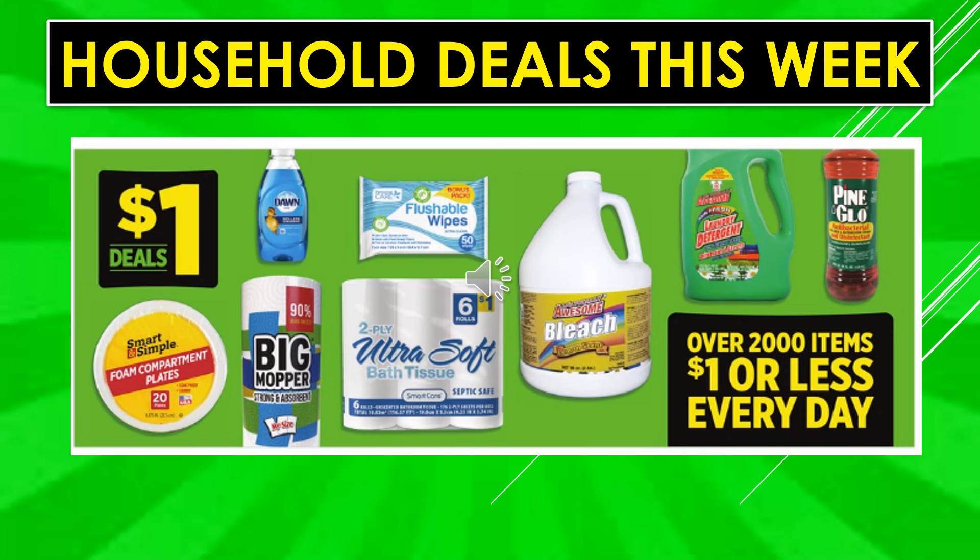Don't forget Dollar General has over 2,000 items for $1 or less every day. Make sure you check out the dollar section in your store. Most food items that are $1 every day will be marked on the shelf but mixed in with the regular food items in their relevant areas — like a $1 soup will be with the soups.